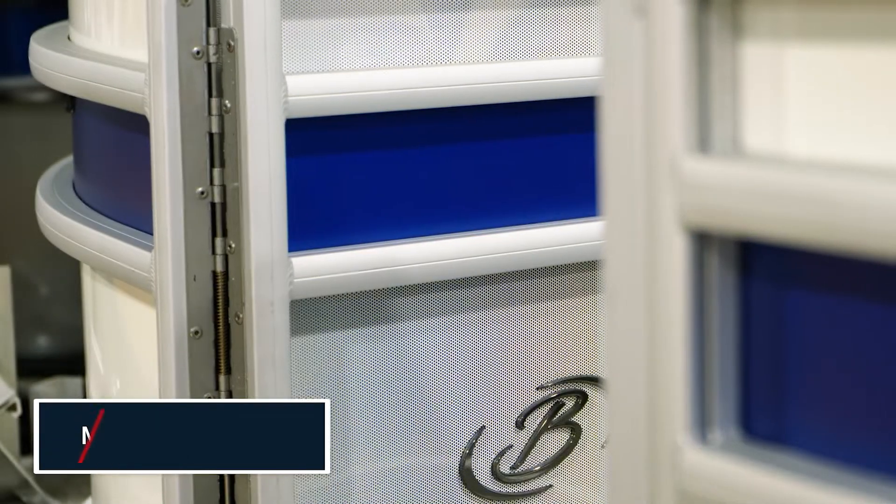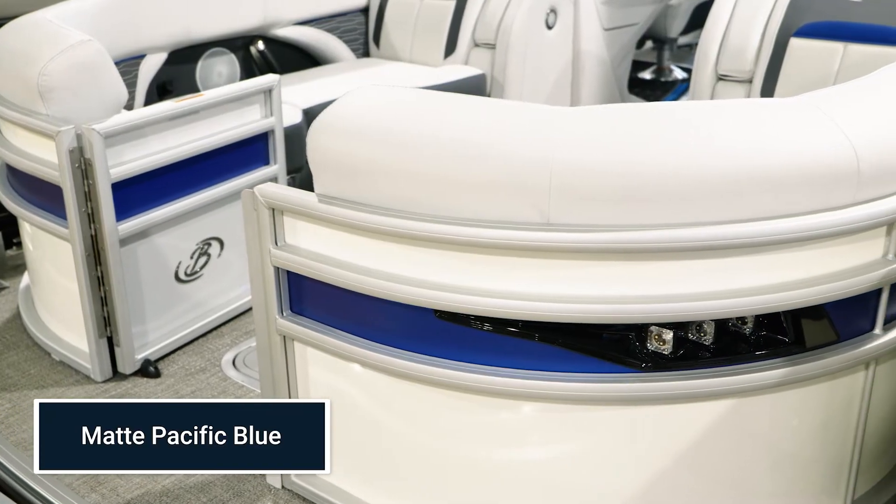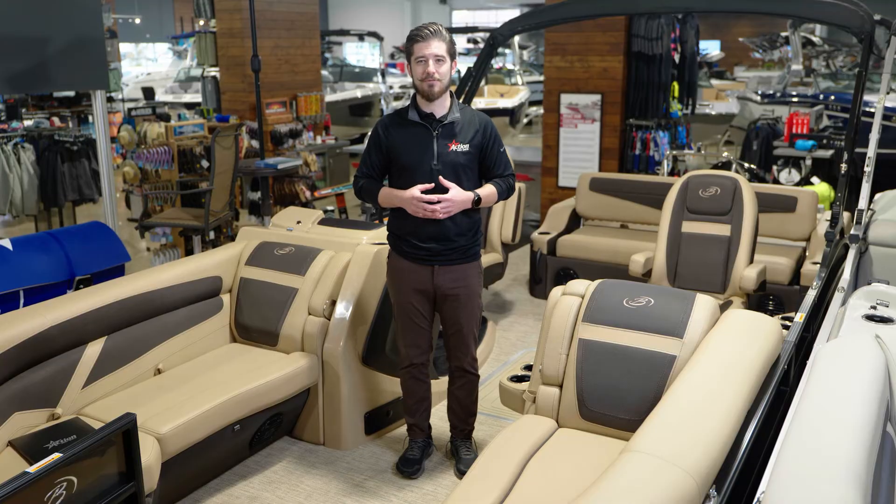Let's begin by taking a look at the new color option for 2023: matte Pacific Blue. For those looking to make a subtle statement, this optional matte Pacific Blue exterior gives some flair to your Cabrio.